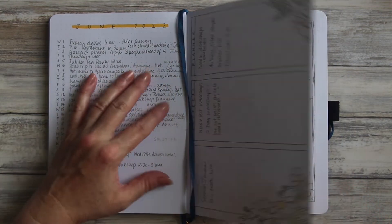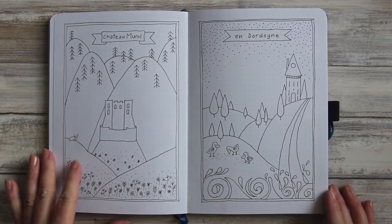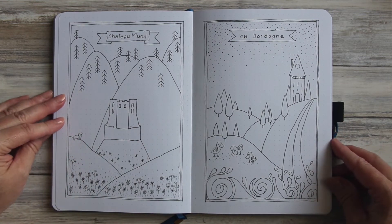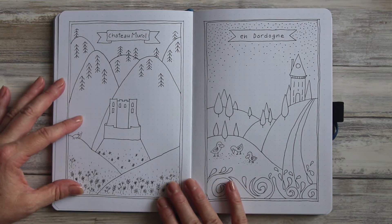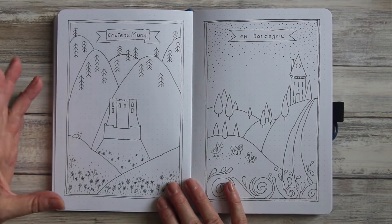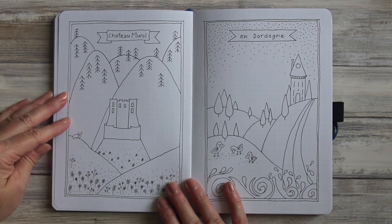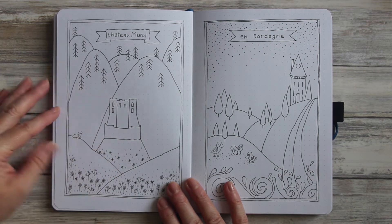The drawings I did for June were a little bit different because we actually went away to the mountains during almost the peak of the heat wave we've had here in France. The mountains were beautifully cool and we stumbled across this amazing chateau called Chateau Mural, which just appears out of the hills. It's incredibly impressive.